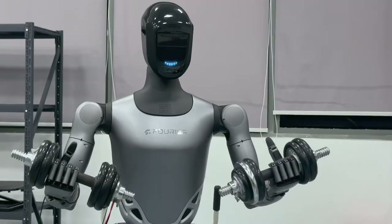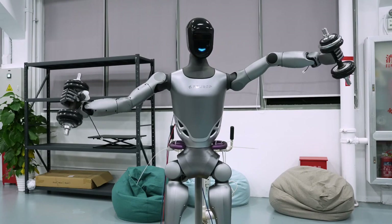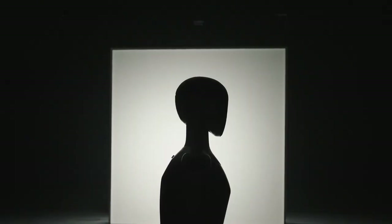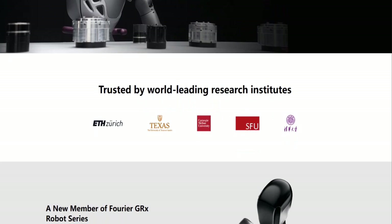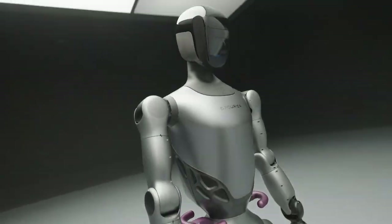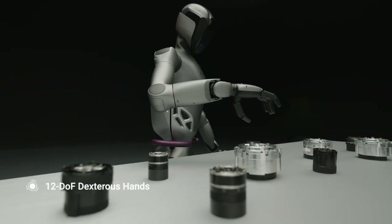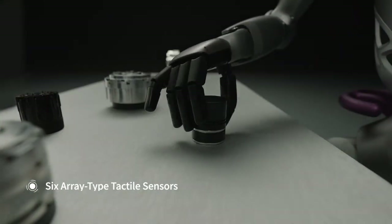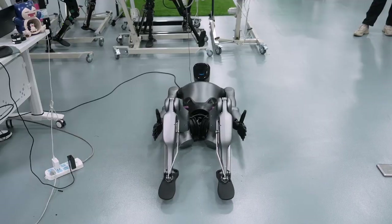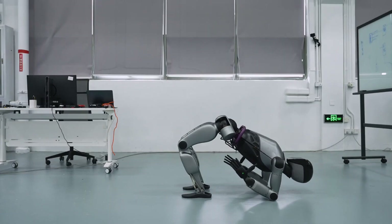Meet the Fourier GR2, the AI robot bodybuilder. Fourier Robotics, a company that has been pushing the boundaries of AI and robotics for years, developed this humanoid robot with a focus on versatility, physical performance, and adaptability. The GR2 is designed to mimic human movements with uncanny precision. It boasts a sophisticated array of actuators, sensors, and AI algorithms that allow it to move, react, and adapt in ways that make it seem almost lifelike.